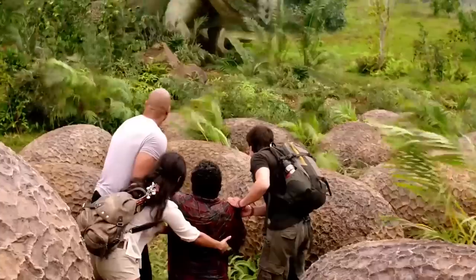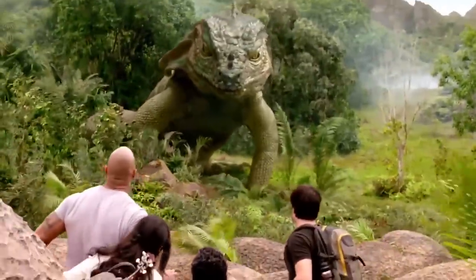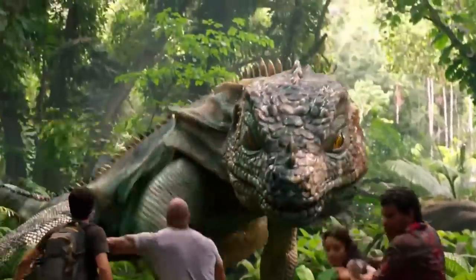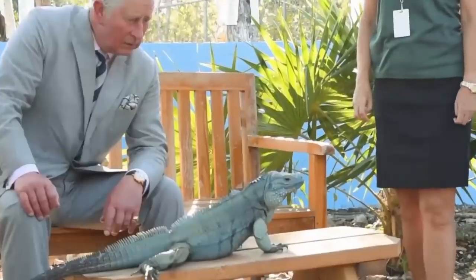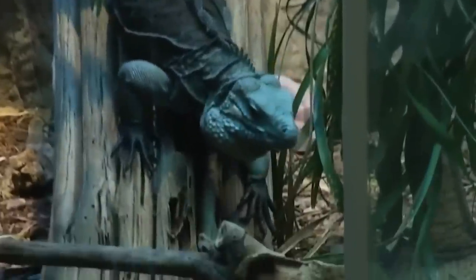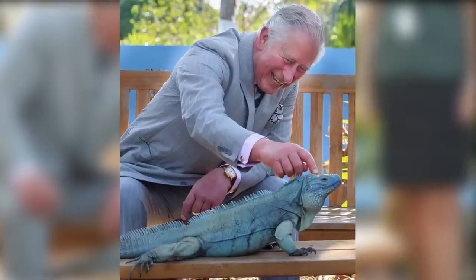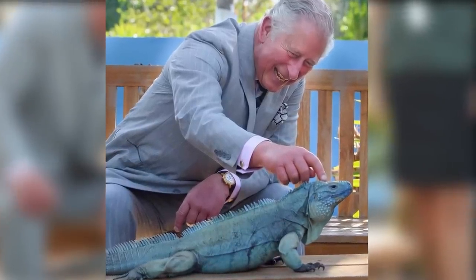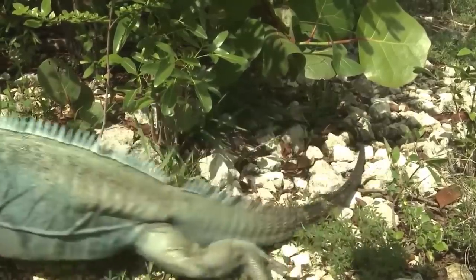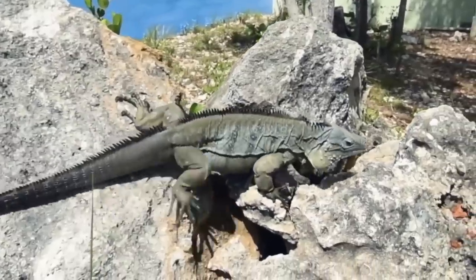Iguana. Remember the monster iguana from The Journey to the Mysterious Island? We actually have it in the real world. In this clip, Prince Charles actually played with a blue iguana from the Cayman Island. While he patted it when everyone assured him it was safe — it only bites when angry — this mythical creature is said to be from the era of dragons, and now they are human-friendly.